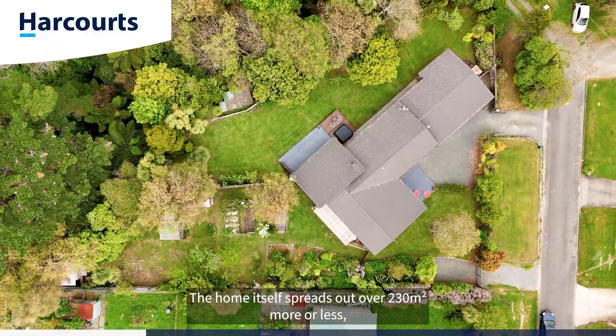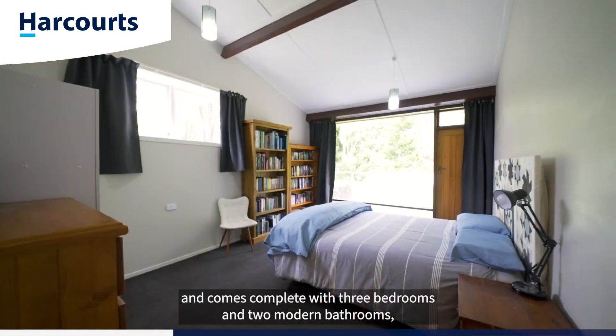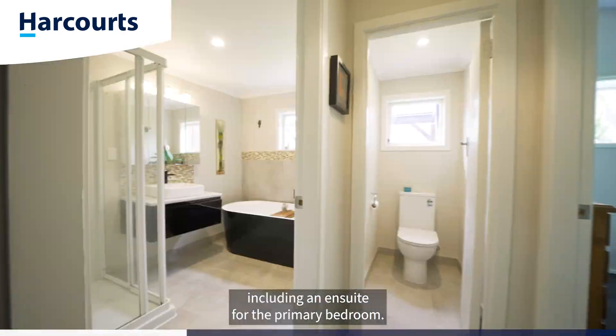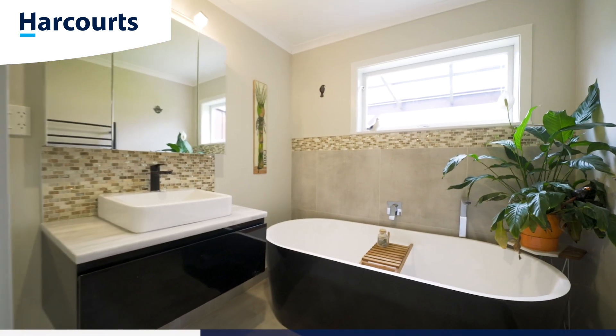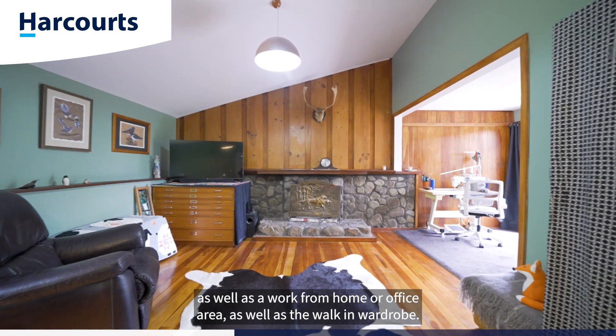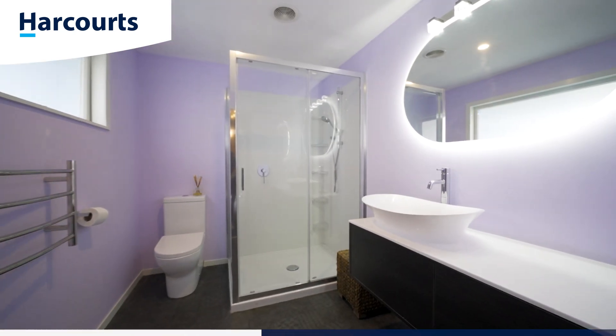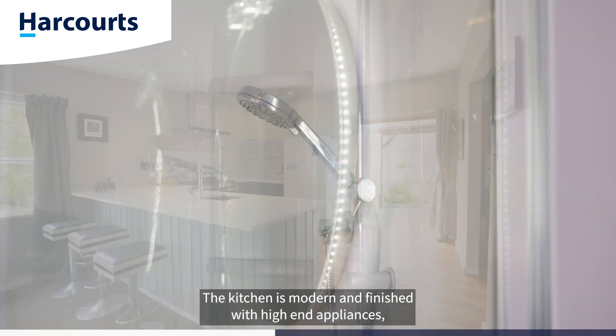The home itself spreads out over 230 square meters more or less. It comes complete with three bedrooms and two modern bathrooms, including an ensuite for the primary bedroom. The primary bedroom is absolutely massive, with a parents lounge space as well as a work-from-home or office area, as well as a walk-in wardrobe.